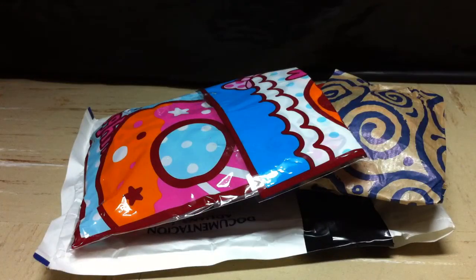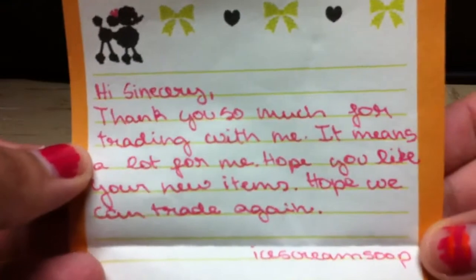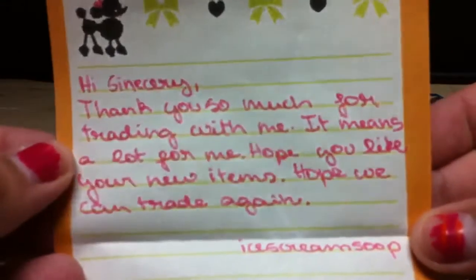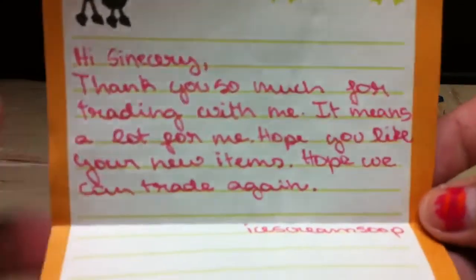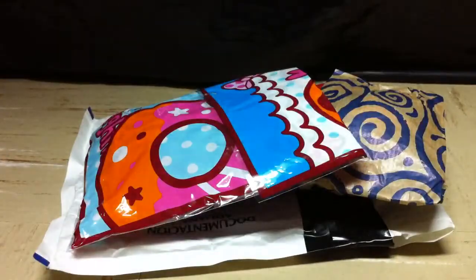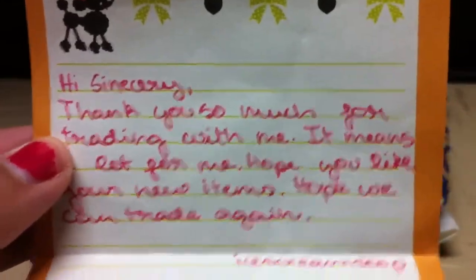First there's a note. The packaging has a lot of writing on it because it was international — lots of paperwork — so I didn't want to show it since it had our addresses. The note says: 'Hey Sincere, thank you so much for trading with me, it means a lot. Hope you like your new items. Hope we can trade again. Ice Cream Scoop xx.' I really love her handwriting in cursive — I honestly cannot write in cursive at all.